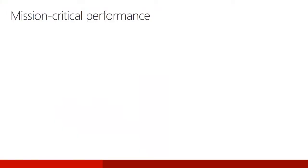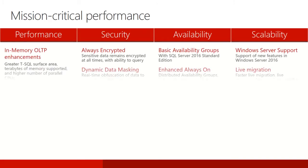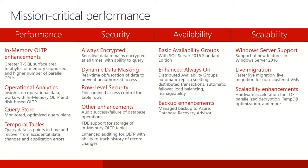Microsoft recognizes that organizations need mission critical operations that are easy to deploy and that are balanced with faster time to solution. This section introduces four main areas in which SQL Server continues to deliver in this manner. Let's take a look at each of these areas starting with performance.